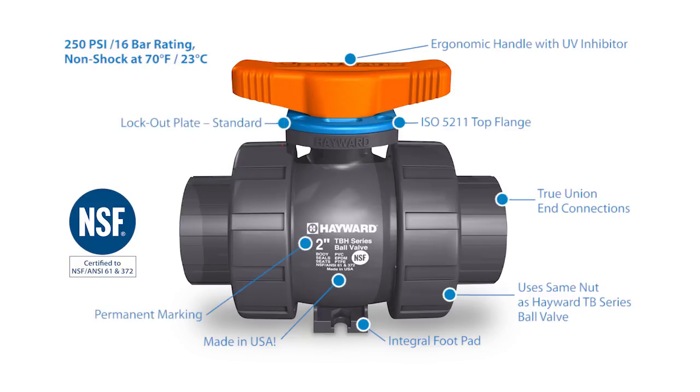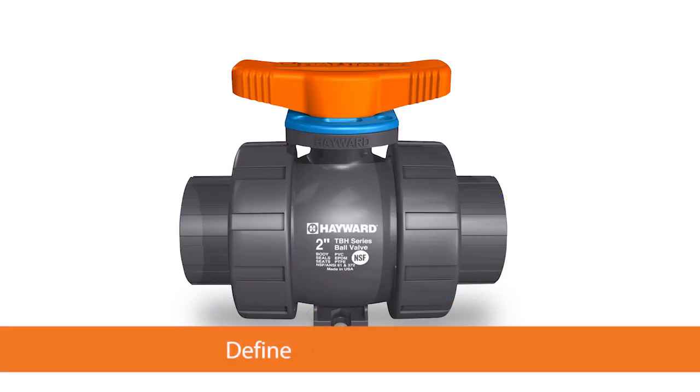The TBH series ball valve from Hayward Flow Control. It's all about define, design, and deliver.